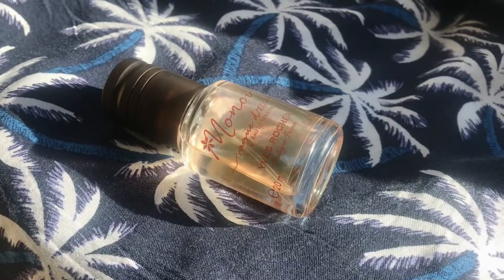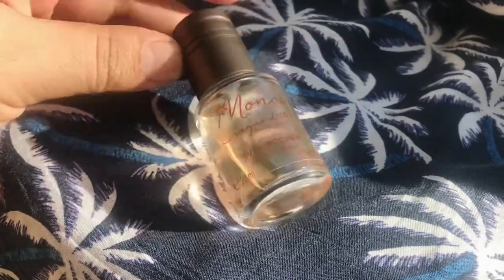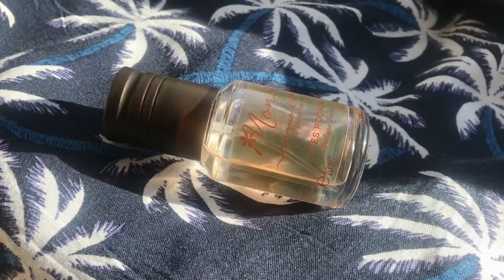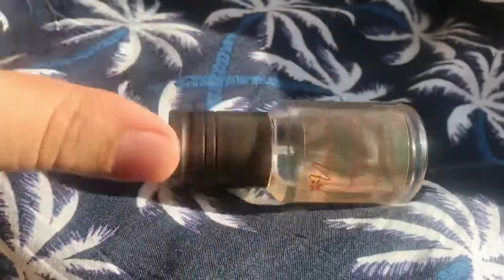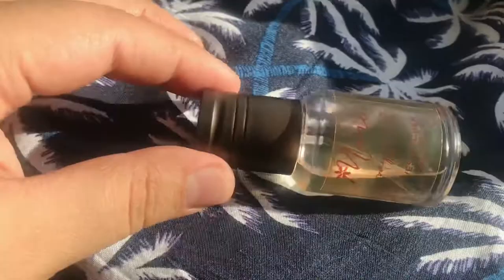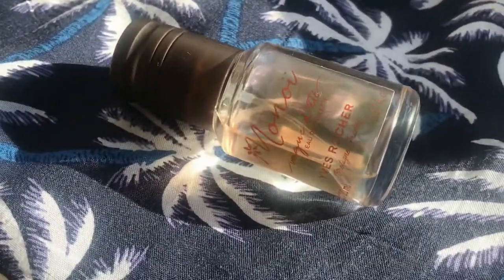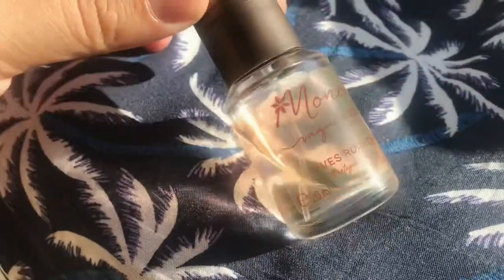So I went to a nearby Yves Rocher boutique to try the new version of Monoi. I wanted to get the full-size bottle, but they didn't have it. First she pulled out a tester bottle — exactly this size — sprayed it on me, and it smelled the same as the old version, so I said okay, let me get the 100ml. But they didn't have it.